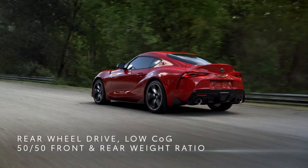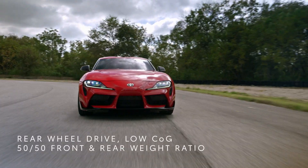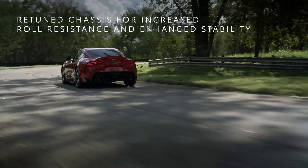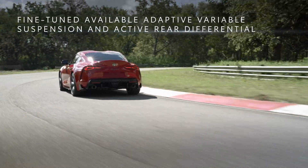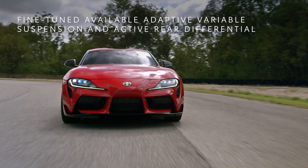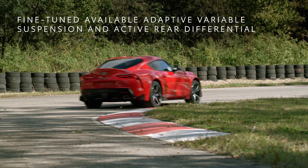With a combination of rear-wheel drive, low center of gravity, and 50-50 front and rear weight ratio, the GR Supra was made for an exhilarating experience. Recently, Toyota retuned this beast to have a chassis with more roll resistance and enhanced stability when cornering. Toyota actually fine-tuned key onboard digital systems, including adaptive variable suspension and active rear differential, for dynamic vehicle control and nimble cornering.